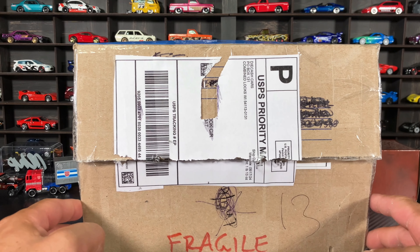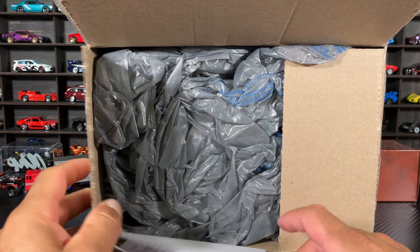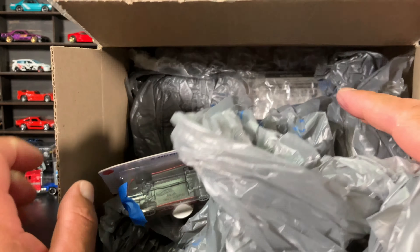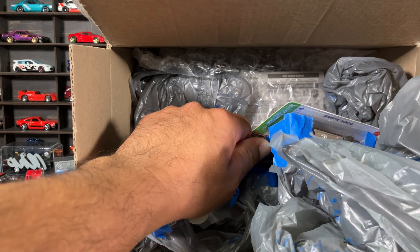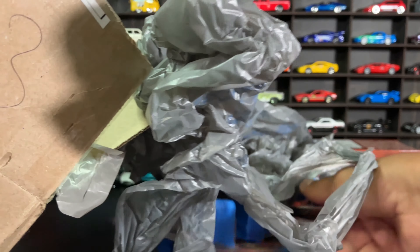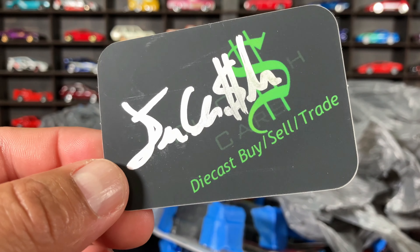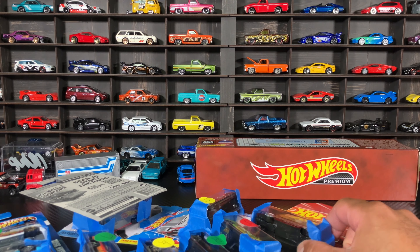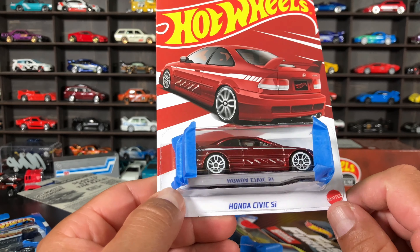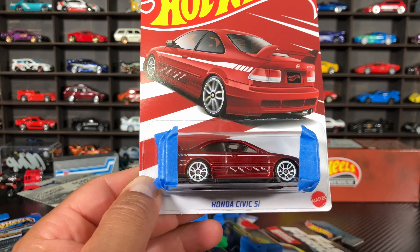All right guys, we got the box open — what do we have from Die Cash Cars? Here is the receipt. We got plenty of plastic to protect the cars — that is good. I can see some cool stuff already. I hate pulling stuff out of the box, so let's just get everything out. This is his sticker. I hate the tape — I appreciate sellers for the tape, I just hate taking it off.